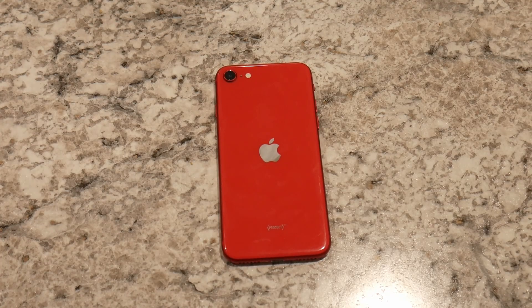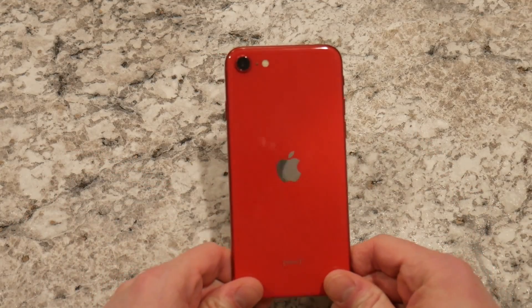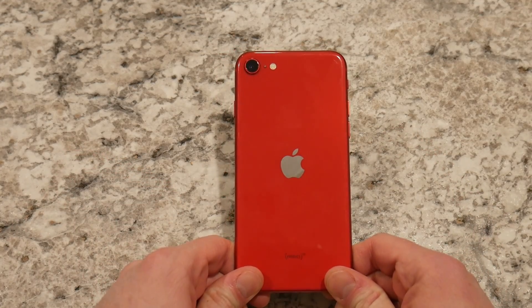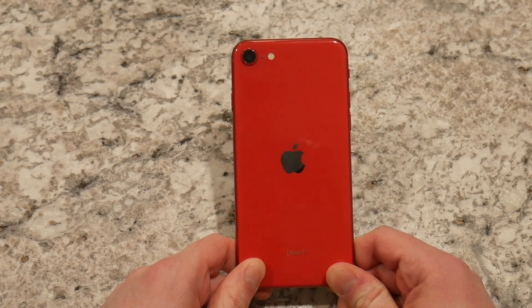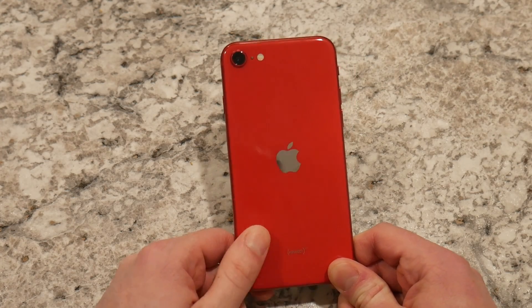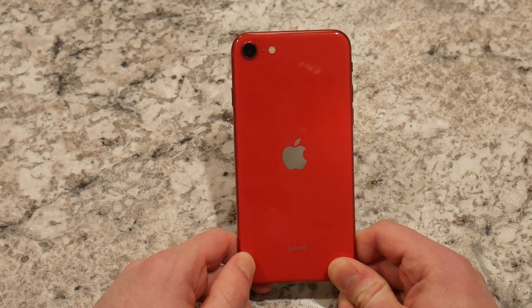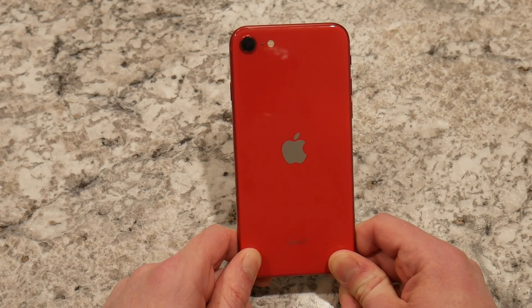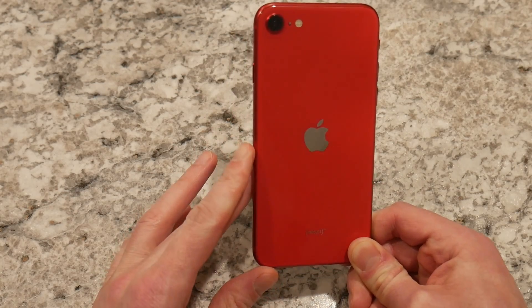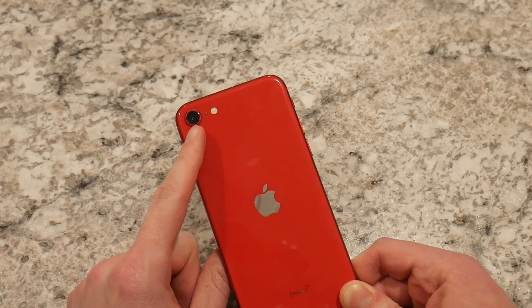If I told you this was the new 2022 iPhone SE and this was my first look at that phone, you wouldn't be able to tell the difference. The midnight color might be slightly different, and the product red here might be a slightly different shade, but it's the exact same phone exterior. The dimensions are the same.